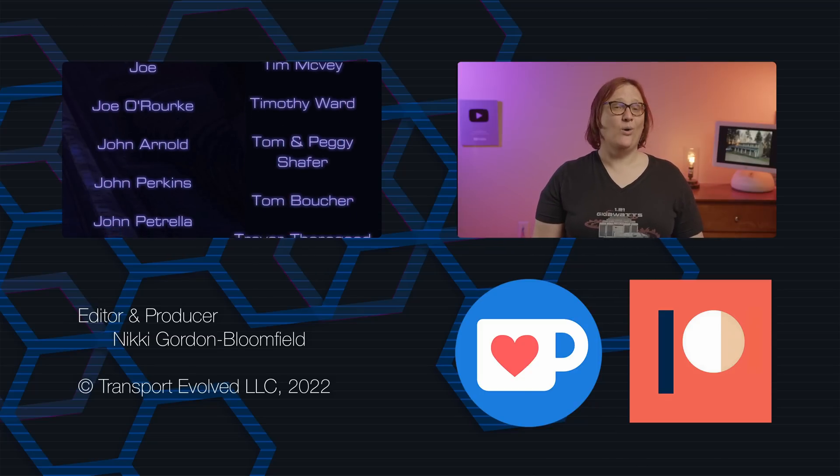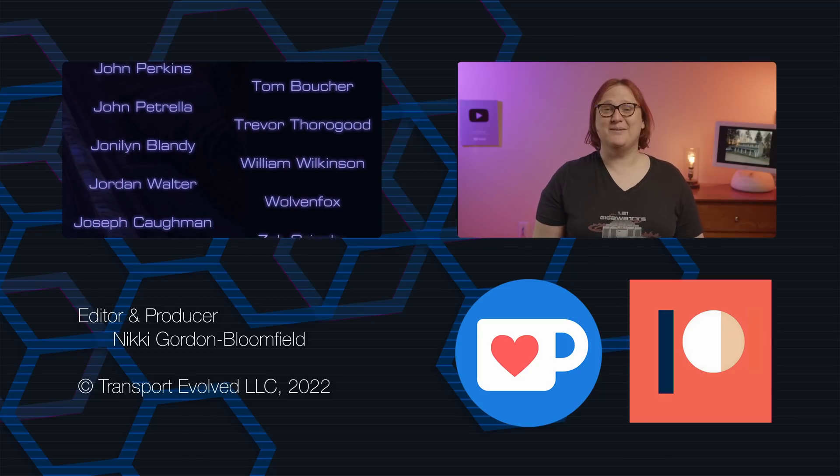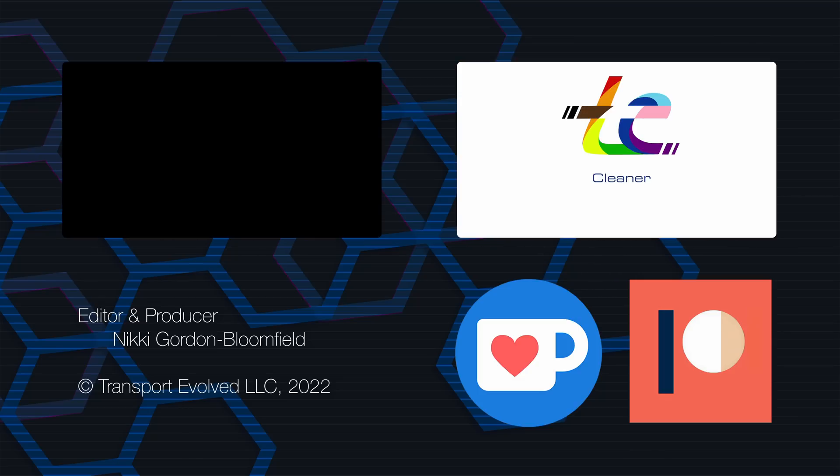I will be back soon with more awesome content, as will the rest of the team. Until then, thanks for joining me. Keep evolving! Take care!